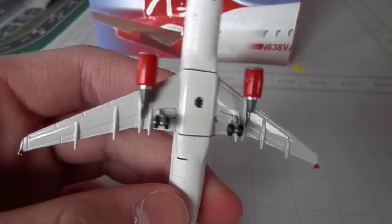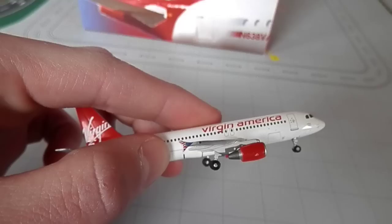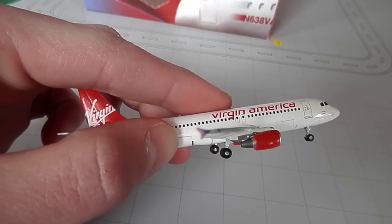Gemini Jets really didn't have the license to make this aircraft. Here you got the Virgin America winglets and the American flag on there.